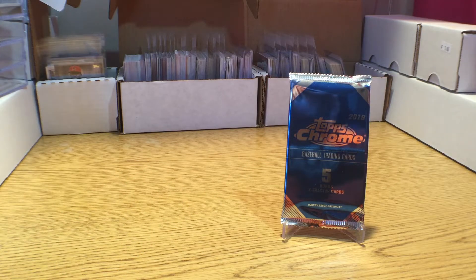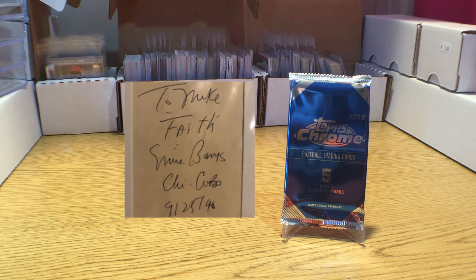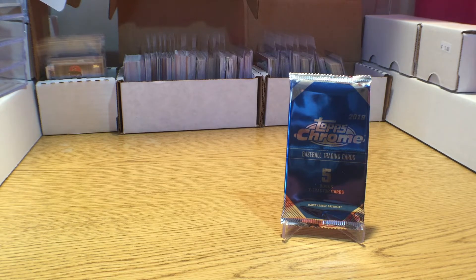Hey guys, welcome back to the Daily Dose. Today's Daily Dose is going to be real quick. It is also sponsored by Slobs Baseball Collecting, so if you haven't checked out Slob, go do so right now. You can pause this video, go check him out, come back, finish watching — or just finish watching the video then go check him out. Link to his channel is in the description as well as in the video. So without further ado...